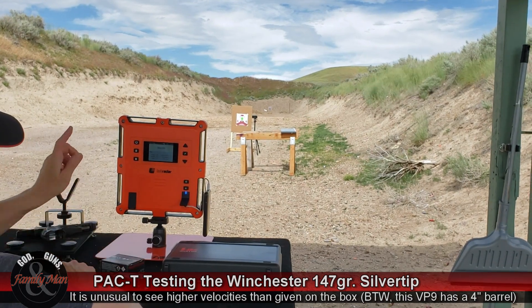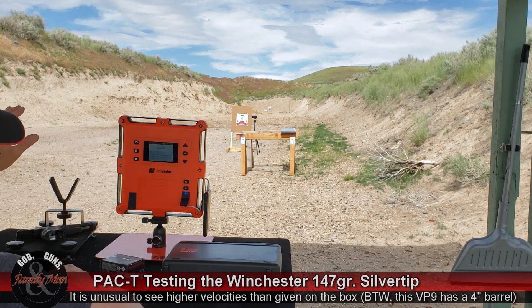Now, 1 round into clear ballistic gelatin from 7 yards. This bullseye target, by the way, was shot at 15 yards.